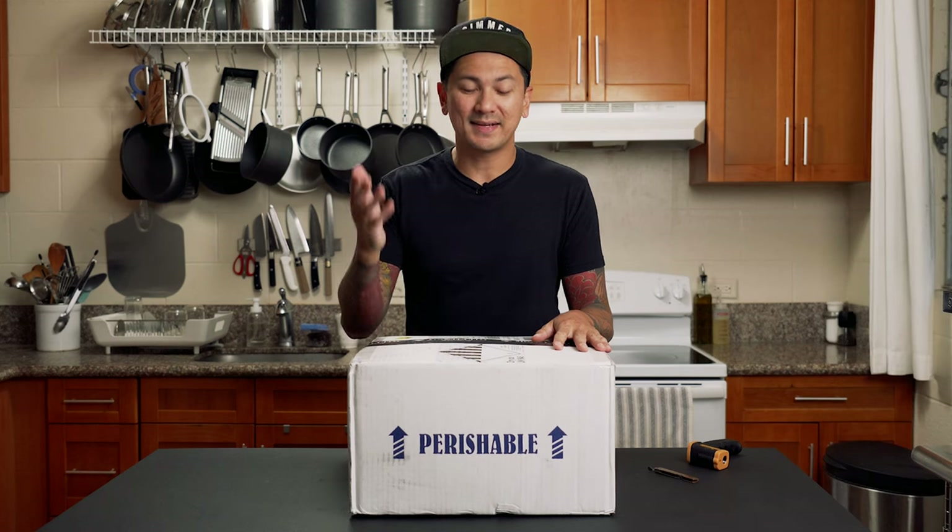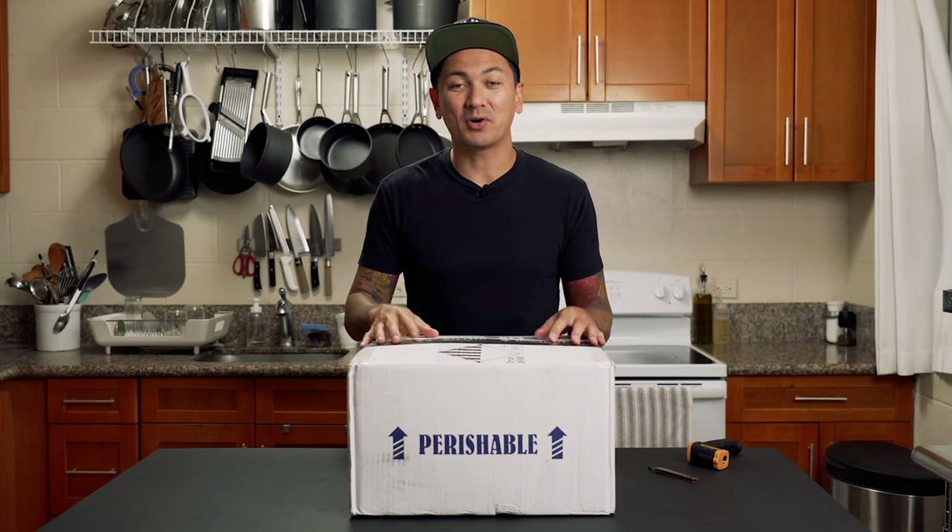Is it safe to order meat from the internet? I have no idea, but we're gonna find out today. I just got this package in the mail about five minutes ago and I'm gonna open it up and see what's inside. We're also going to use a thermometer to check the temperature of the meat and see if it is still safe to eat.